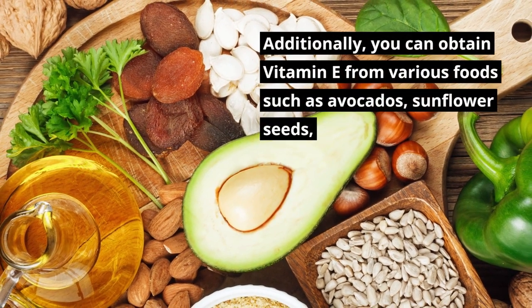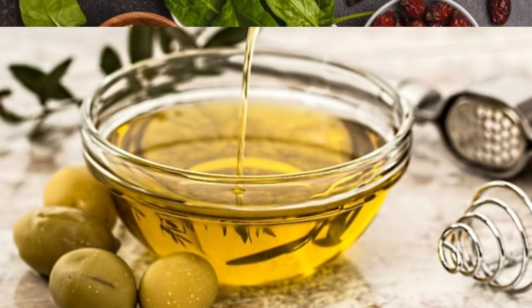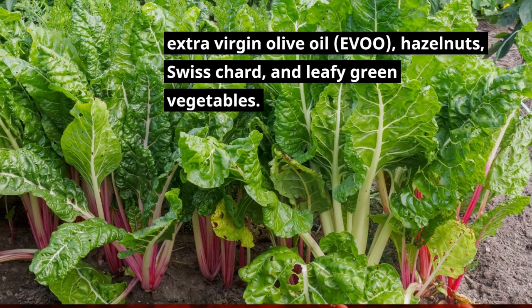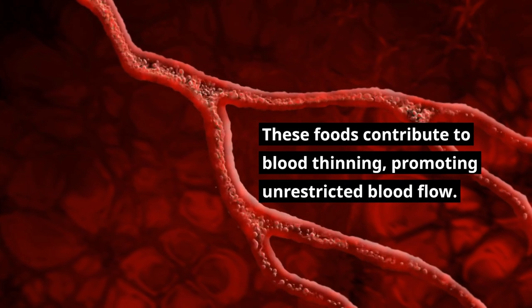You can obtain vitamin E from various foods such as avocados, sunflower seeds, extra virgin olive oil, hazelnuts, Swiss chard, and leafy green vegetables. These foods contribute to blood thinning, promoting unrestricted blood flow.